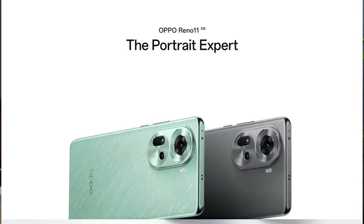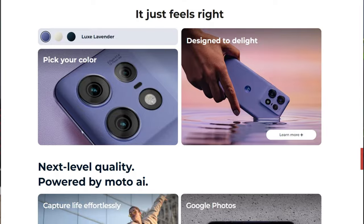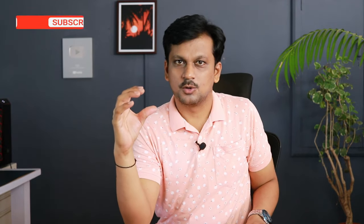Hello everyone, today we are looking at phones under 30,000 rupees. At this price range there is plenty of really good competition. You have Oppo, Realme, OnePlus, Vivo, Samsung, Poco, and Motorola all competing with latest launches. But at the end of the day you are going to buy just one phone, so in this video I'll be suggesting only two phones — the best of the best under 30,000 Indian rupees.